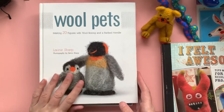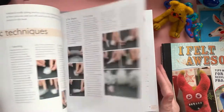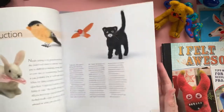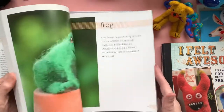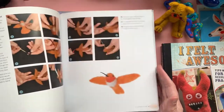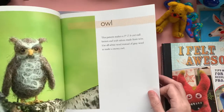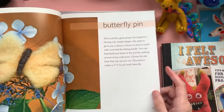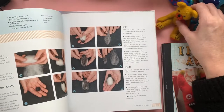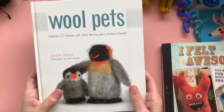Another book I got was by Laurie Sharp — this is the Wool Pets book, a hardback one I've had for quite some time. Again you've got different things: owls, butterflies, a frog, cats, border collie, chipmunk — they go through the basic techniques and different tools that you might need. I love the bat, I think that's quite cute. So again, another one that I recommend.